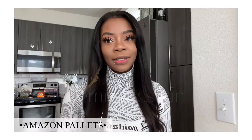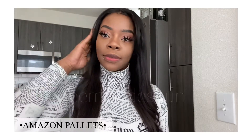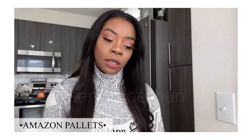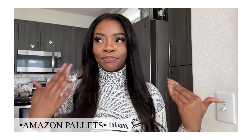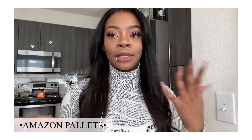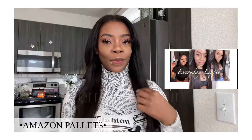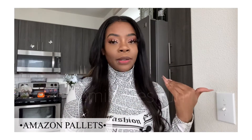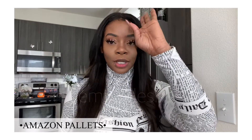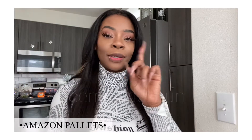Hey, welcome back to my channel! This video I wanted to show y'all very quickly these palettes and this liquid lipstick that I got from Amazon — just another Amazon treats video. Hopefully you guys have seen my last video where I did a breakdown of my personal lippy routine. If you have not seen it, go back and take a look and come back.